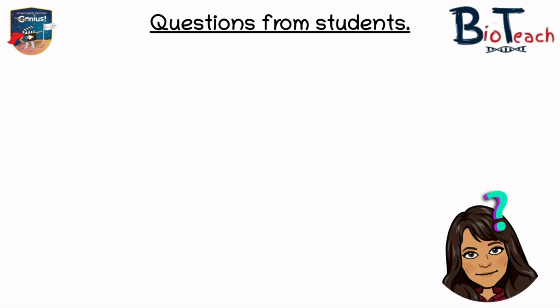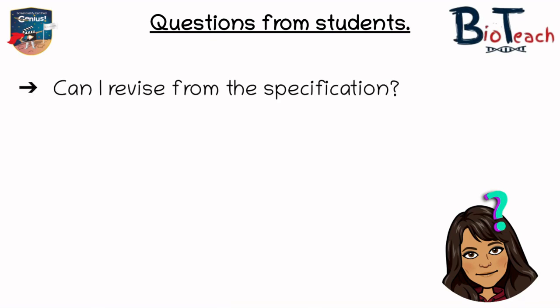I also thought it might be useful to address some of the questions I received. One that a couple of you asked was whether you can revise from the specification. The answer is no. The specification is just an overview of the units — it shows what you need to learn in terms of the topic but doesn't give you all the detail. For example, it might say you need to learn about the structure of an atom but it doesn't give you the theory around it. Your teachers will give you the materials you need and you will carry out your own research to complete assignments, plus you'll have access to all of my videos as learning materials.